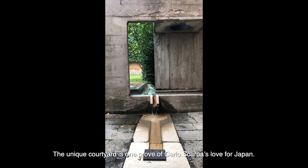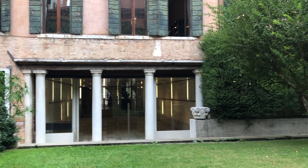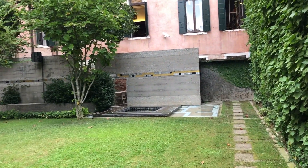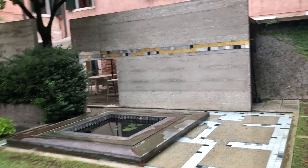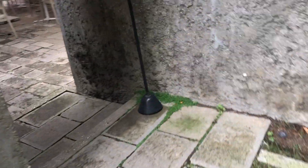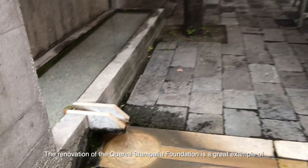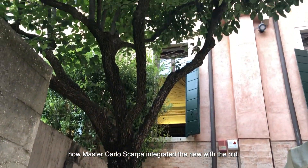The unique courtyard is one proof of Carlos Gaba's love for Japan. The renovation of the Quirini Stamperia Foundation is a great example of how master Carlos Gaba integrated the old with the new.